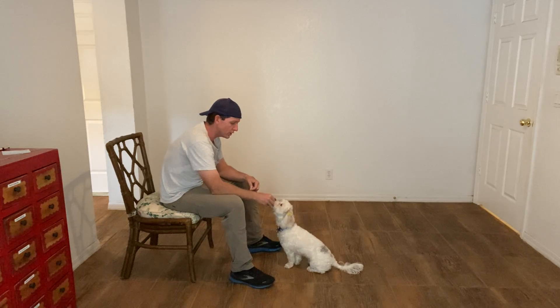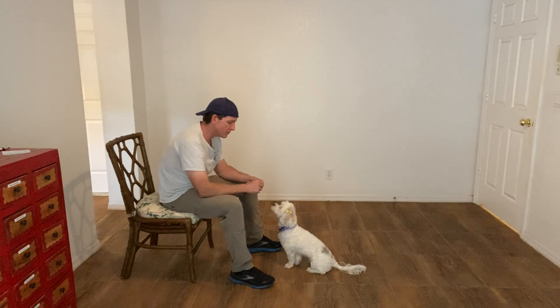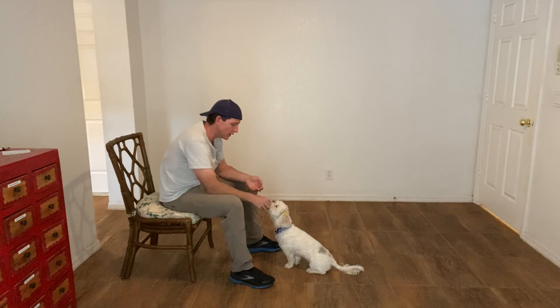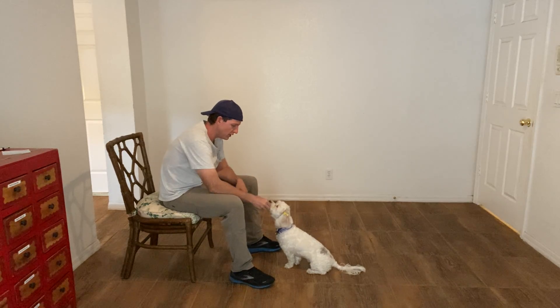Now what I'm going to do is start building a stay into this sit. You see how I'm treating her multiple times — this is to encourage the static behavior, not moving. That's how to stay. Stay. And then continue to treat her.